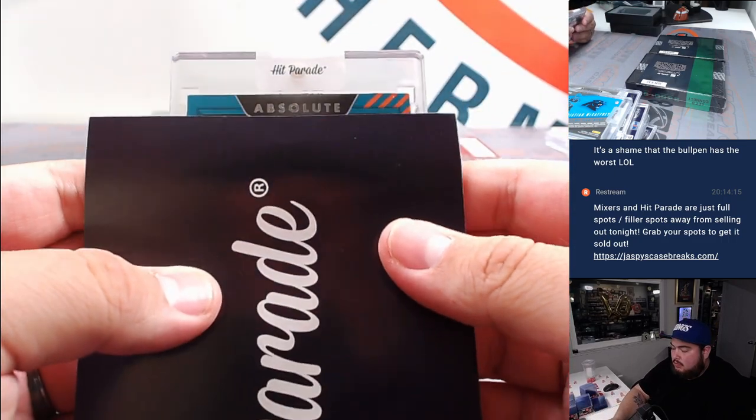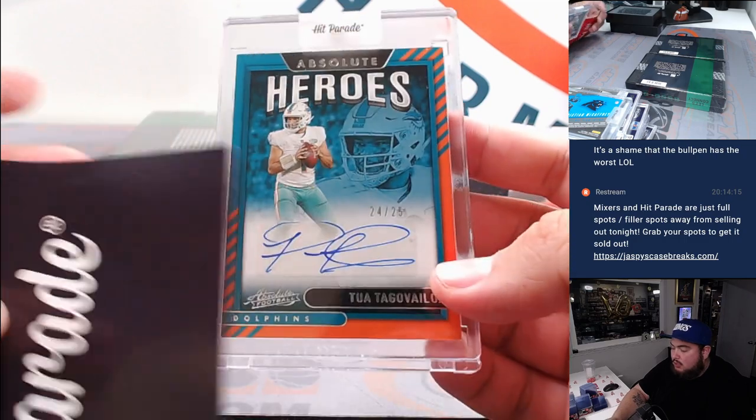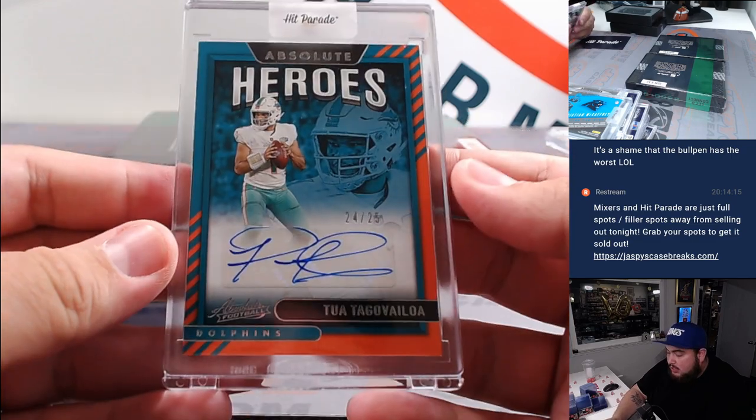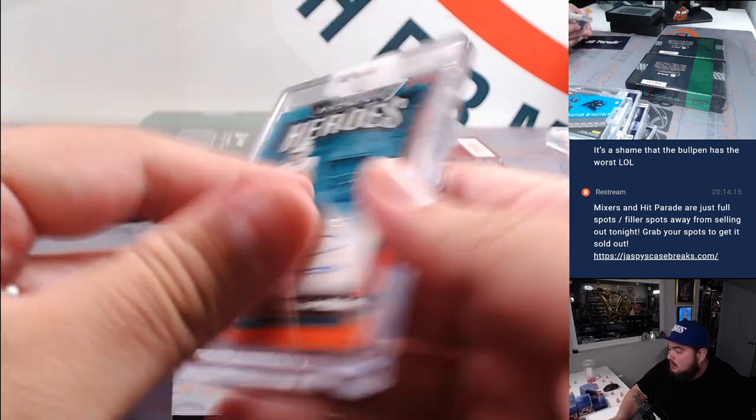Alright, here we go, the next one. Absolute Heroes — Tua Tagovailoa, numbered to 25. That is from 2021, so second year Tua. Very nice.